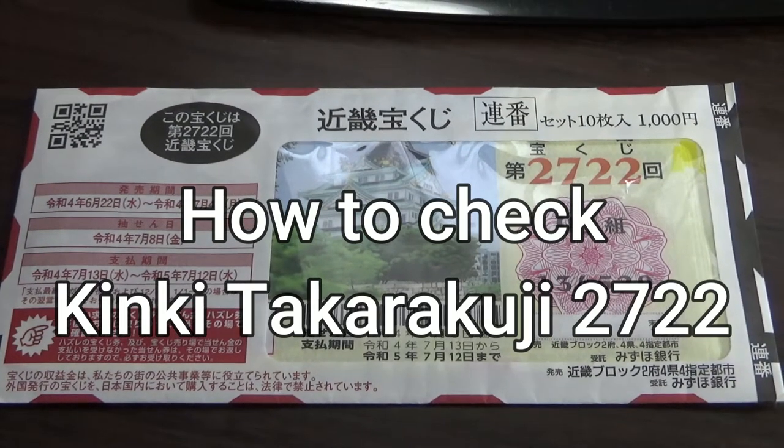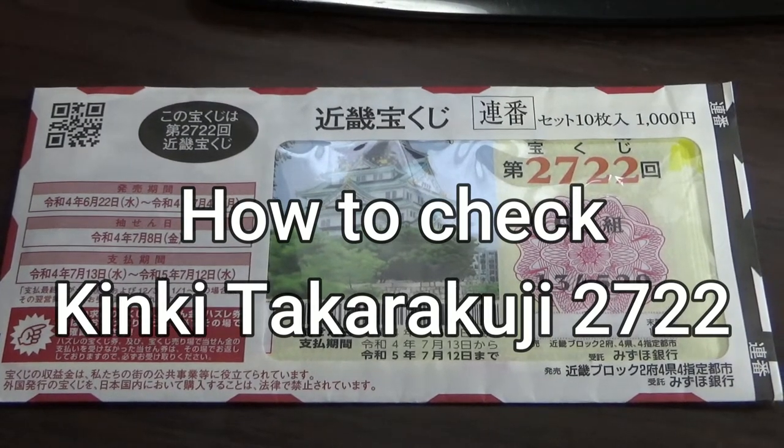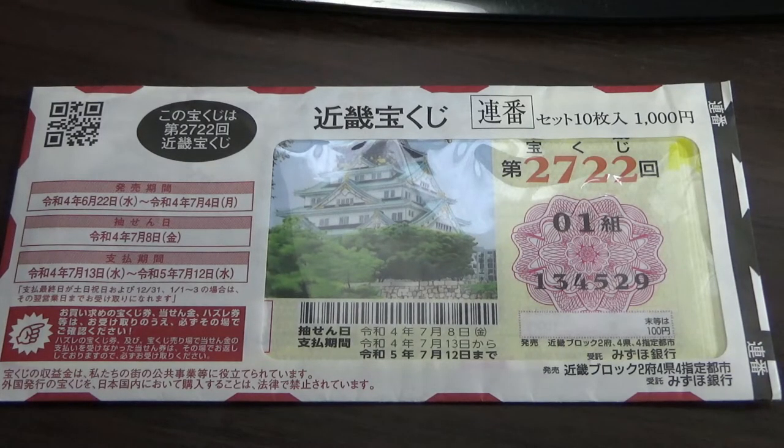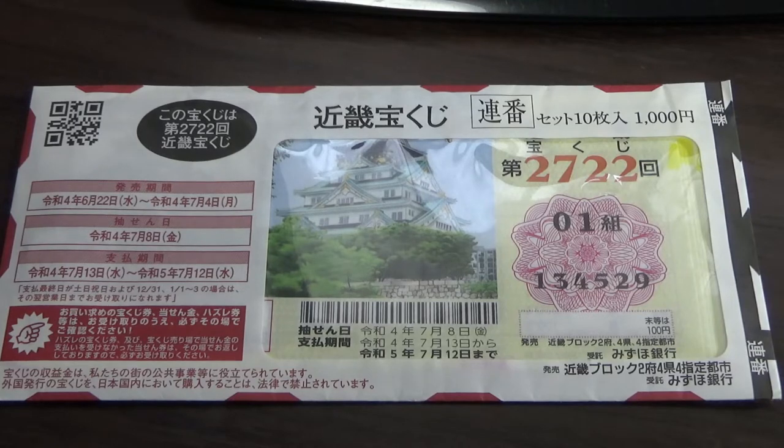Hello my Lottery friends, it's James in Japan. It's July 9th, 2022. It's time to check Kinky Takorako-ji Game 2722. The drawing date was on July 8th. I'm going to show you how to check your ticket. Let's head over to Mizuho Bank's Lottery page.